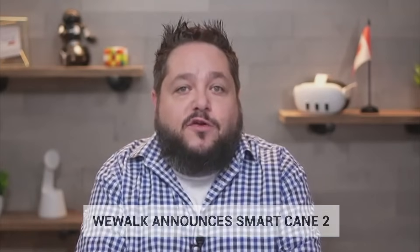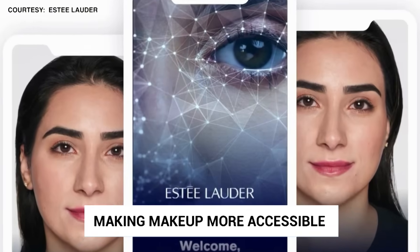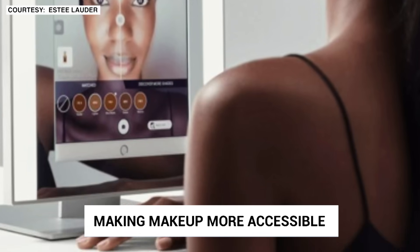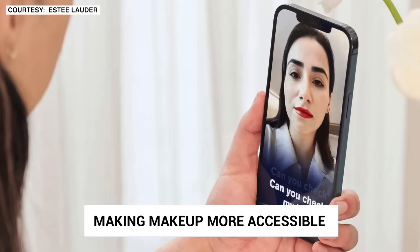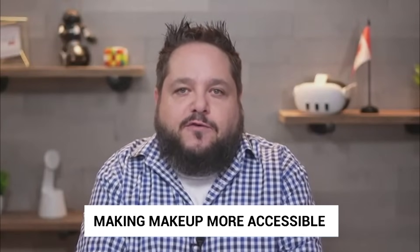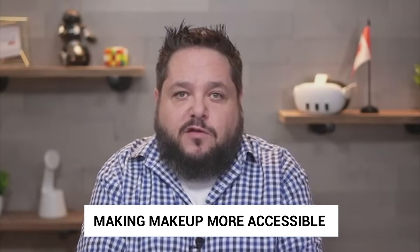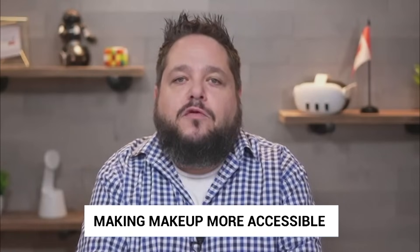The Estee Lauder company and Microsoft are getting together to revolutionize prestige beauty with generative AI, focusing on accessibility and inclusivity. The partnership will see the creation of an AI innovation lab utilizing Microsoft's Azure OpenAI service to develop AI solutions that cater to a diverse customer base, including those with disabilities. The new lab will leverage generative AI to aid in the creation of products designed with accessibility in mind, allowing for rapid adaptation to the needs of consumers with disabilities.